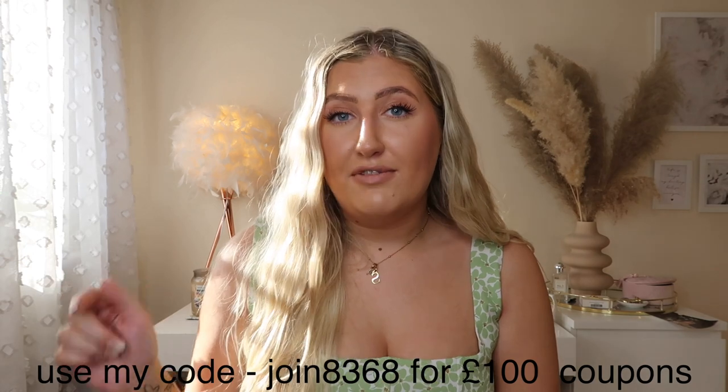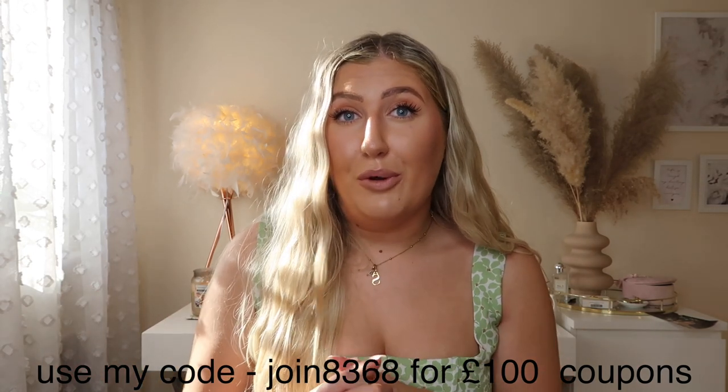That's the end of my Temu haul! I really hope you've enjoyed it. Don't forget to use the link in the description box to download the app or use my code to get $100 worth of coupons. The prices are incredibly cheap and I'm really impressed with the quality of everything. Don't forget to like and subscribe if you're new — love you guys, have an amazing rest of your week, and I'll see you in the next video!